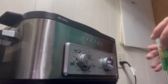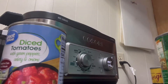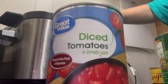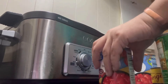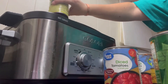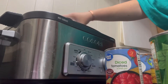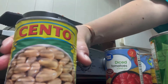Into my soup goes one can of drained green beans, one can of drained portobello mushrooms, one can of tomatoes with green peppers, celery, and onions undrained, one can of diced tomatoes and tomato juice undrained, one can of drained diced potatoes, and one can of drained rinsed black beans.